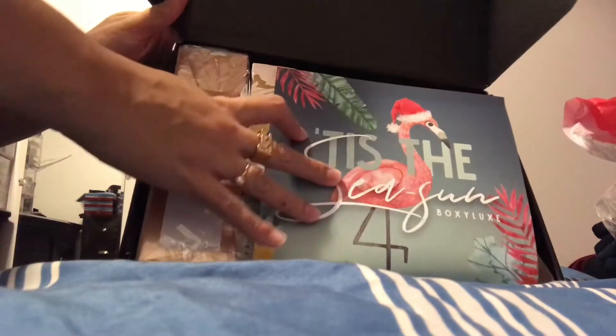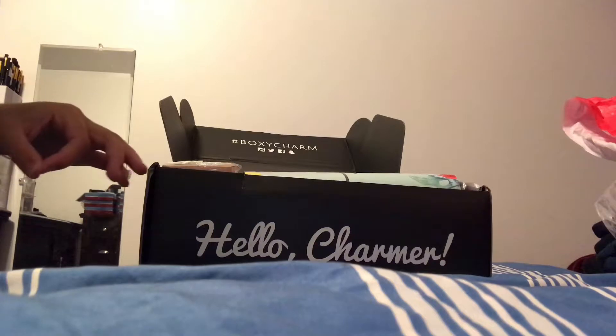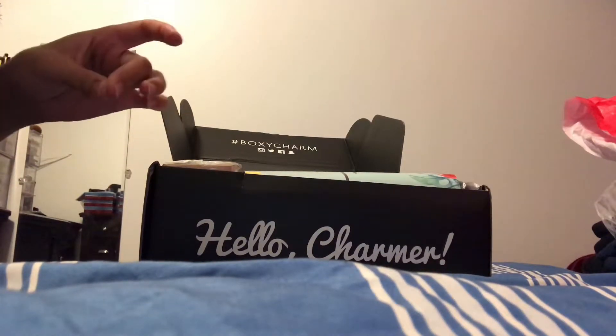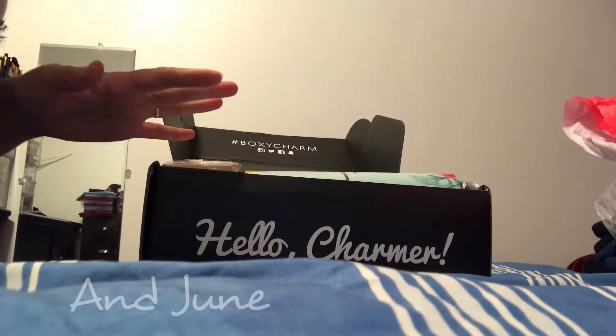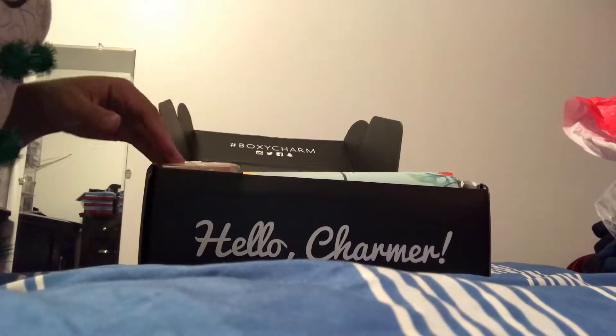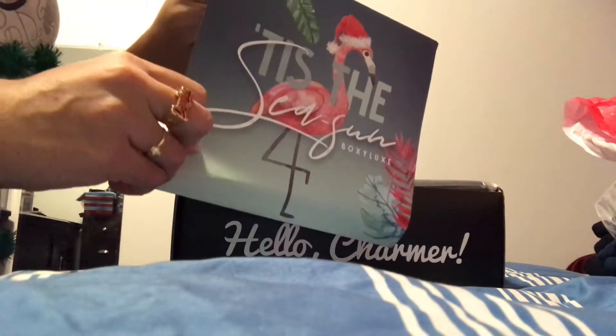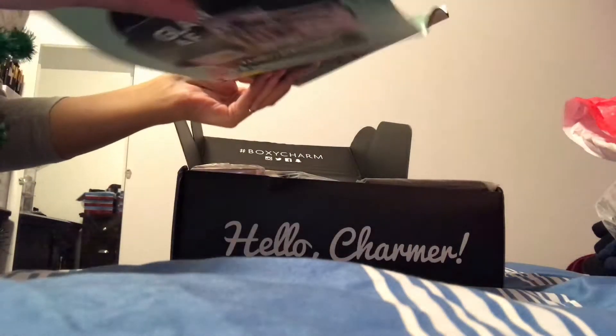The Boxy Luxe comes every three months — I think it's March, September, and December. It's an additional $28.99 apart from the $21 regular Boxy Charm subscription, and it's a bigger box that brings more and bigger items. I'm going to pull out the card — the theme is 'Sea Sun' and the products are listed on this big card.